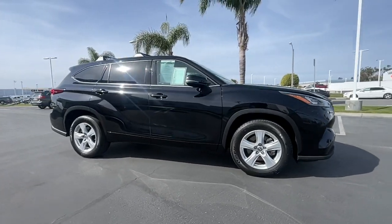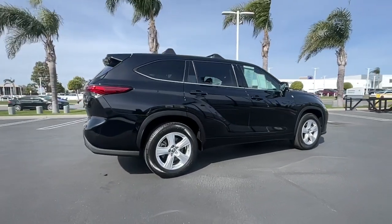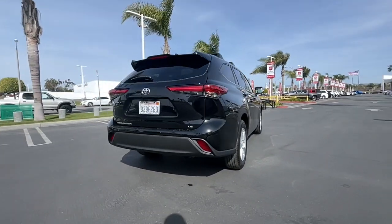You will be amazed by this 2020 Toyota Highlander. With less than 35,000 miles on the odometer, this vehicle provides excellent value.